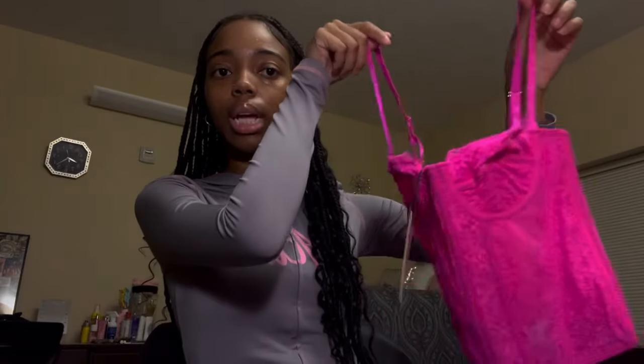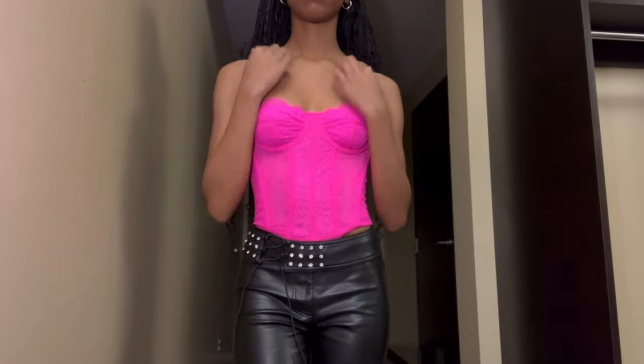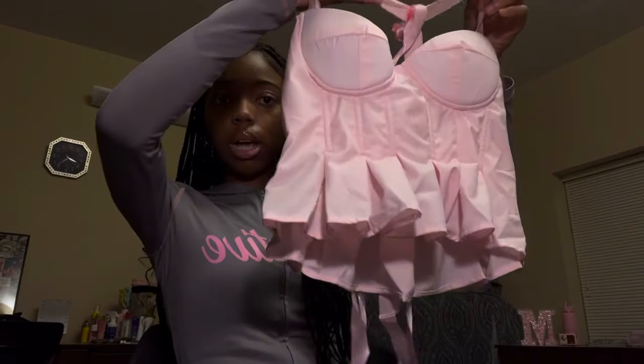The first one is this pink lace corset top. I already have this top in purple and it's really cute, so I figured why wouldn't I get it in pink? It's just lace and pink. The purple one I wore with jeans and Doc Martens.